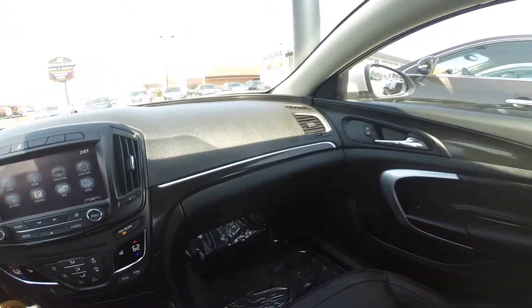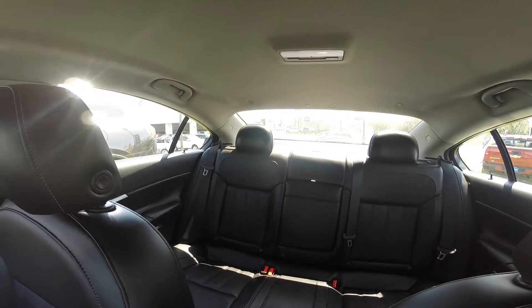Full-size glove box. Spacious cabin area that can seat an additional three passengers.